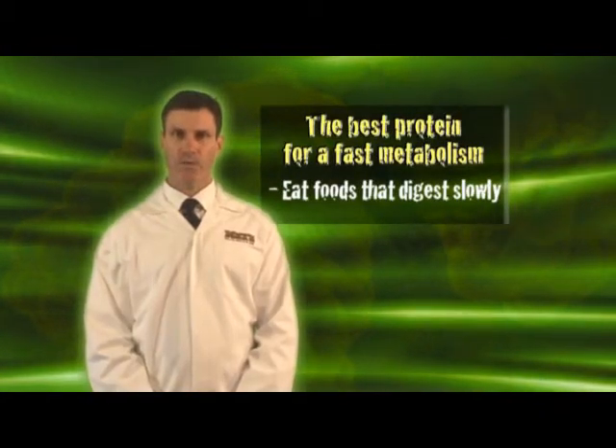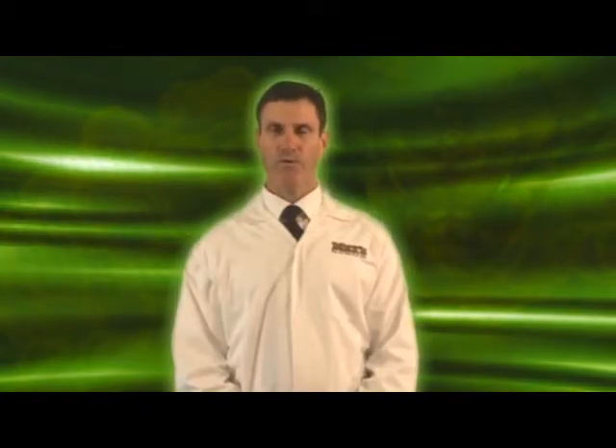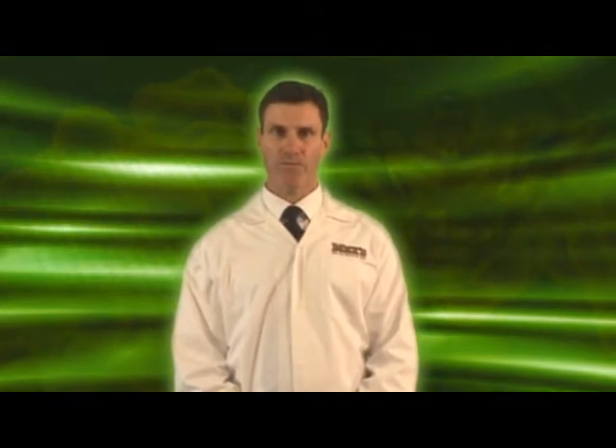If this sounds like you and you're trying to put on weight and build some muscle, you need to eat foods that absorb slowly to give your metabolism time to absorb the nutrients in the food. Foods that are digested quickly go through your system too fast and your body can't obtain the maximum benefit from them.